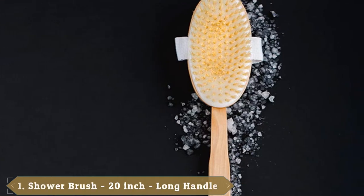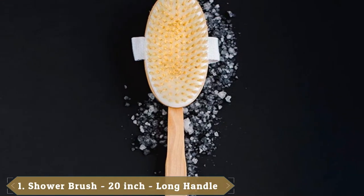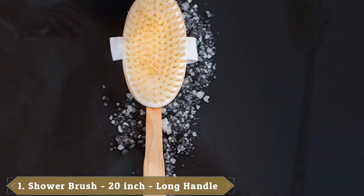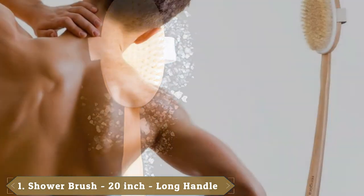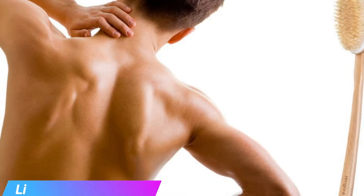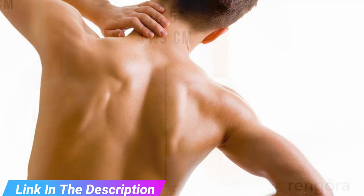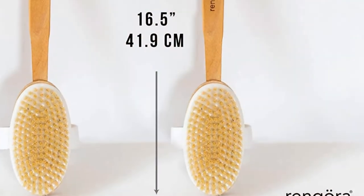At the first position of our list we have the Rangora Extra Long Handle Bath Brush. This Rangora brush measures 20 inches long end-to-end, so it is really useful if you can't or don't want to bend down and around to reach your back, feet, and other elusive body parts. Its slightly curved handle and rubber grip also facilitate that reaching and brushing process.